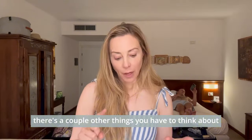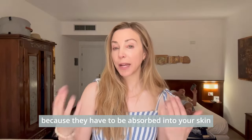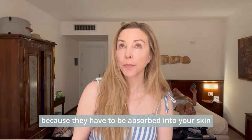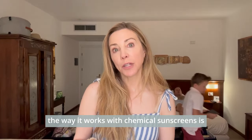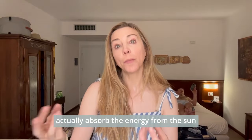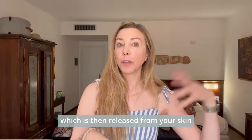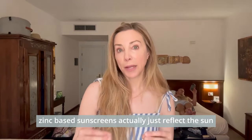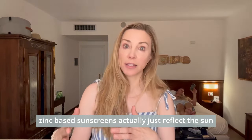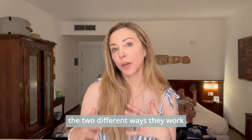There are a couple of other things to think about. Chemical sunscreens hypothetically take 20 to 30 minutes to work because they have to be absorbed into your skin. Chemical sunscreens are absorbed into your skin, absorb the energy from the sun, and convert it into heat, which is then released from your skin. Zinc-based sunscreens actually just reflect the sun before it even penetrates your skin.